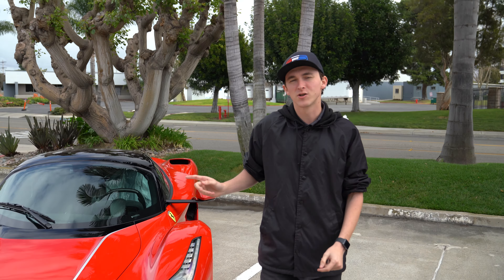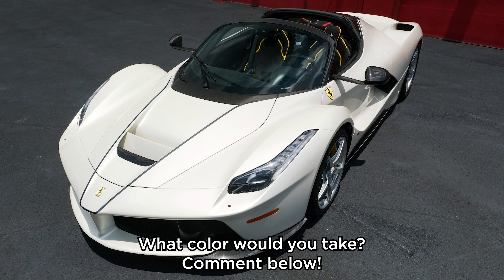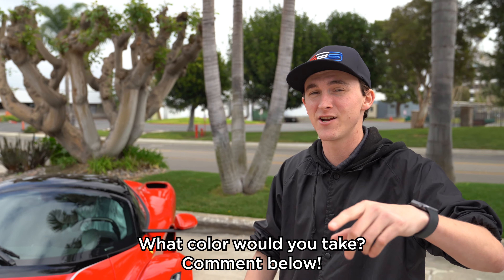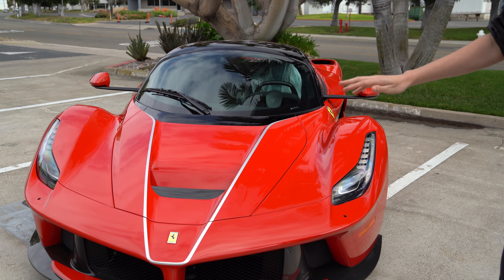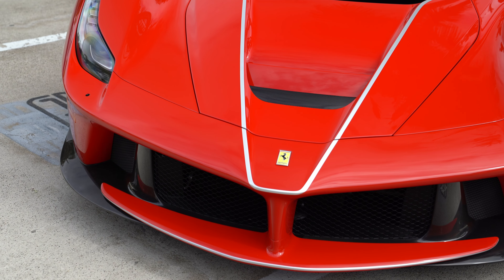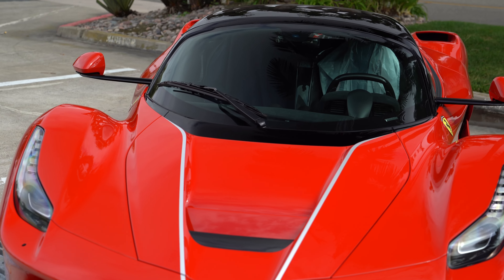Another unique feature is this black area here on the door fender. The LaFerrari Aperta was only offered from Ferrari in four standard colors: Ferrari red, black, white, and yellow — we've done a yellow one recently. Unique to the Aperta is the factory stripe kit, all painted stripes, offered only in accent colors based on the original color of the car.